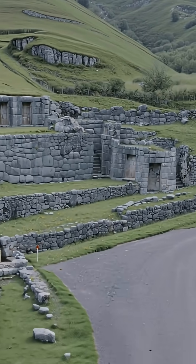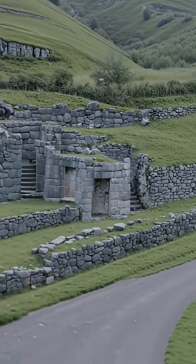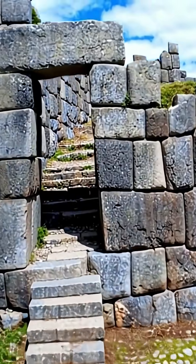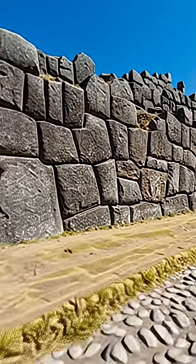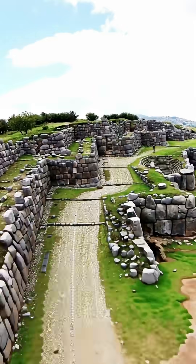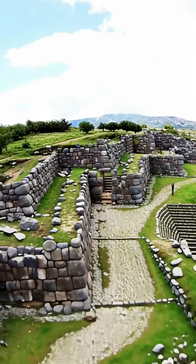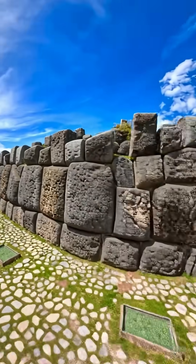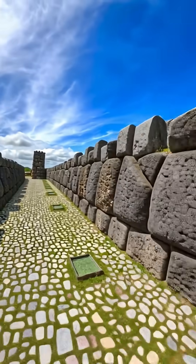The academic explanation speaks of stone hammers and painstaking labor. But the real challenge isn't just carving — it's the fitting. How did they map the exact shape of one block to carve its perfect negative into another 100-ton block? What measuring system or templates did they use to achieve this millimeter-perfect precision with no margin for error? The secret to their engineering technique is still lost.